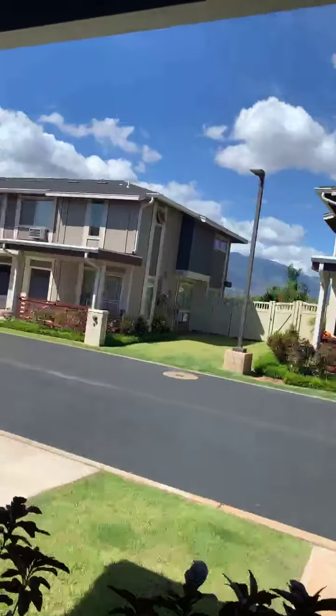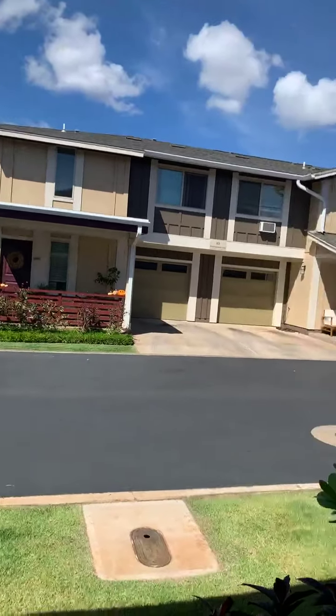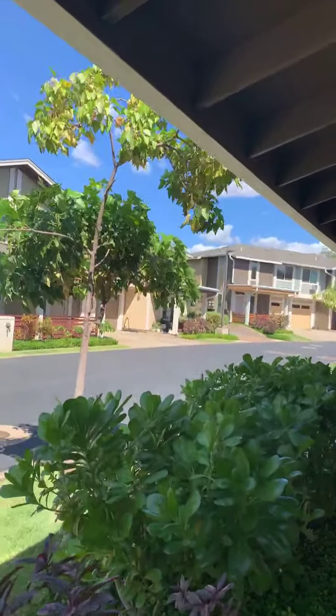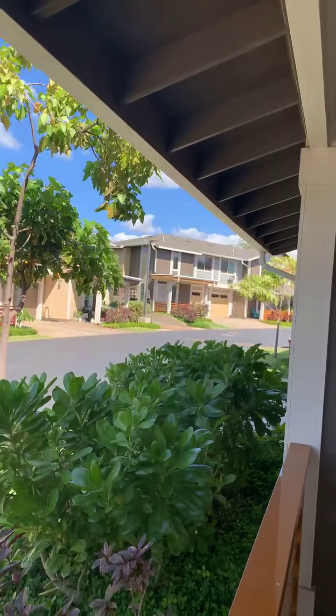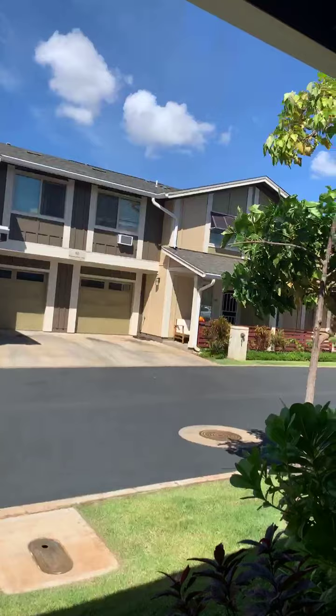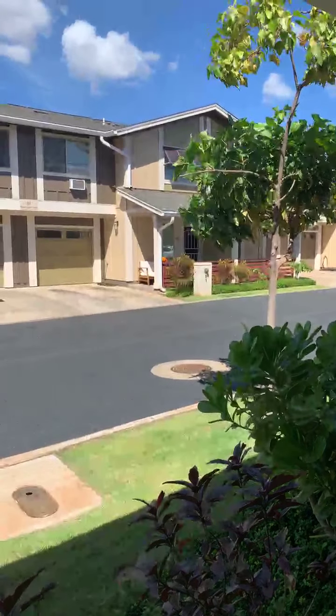Here we are outside. It's just such a beautiful day here on Maui. Again, this is the townhomes at Kamalani, unit 2303, 62 Pilani Wahine Loop — one of my favorite communities here on Maui. One of the benefits of living in this community is that it's actually pretty centrally located, right at the front of North Kihei. If your children go to school in Kihei, it's not that far.